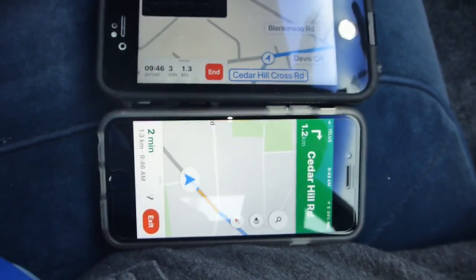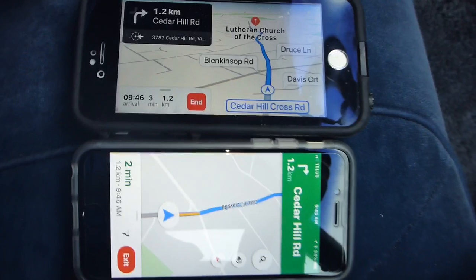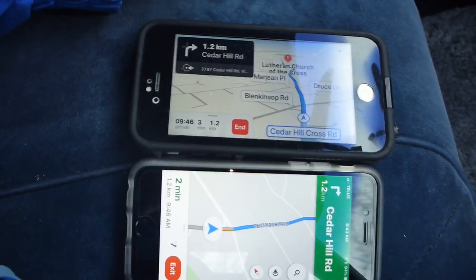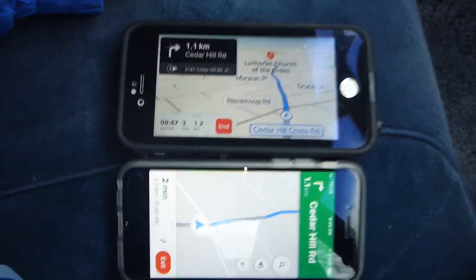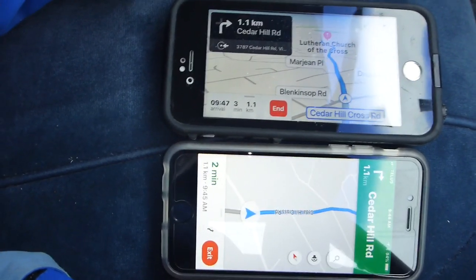Apple Maps is already telling us about the next turn: 1.2 kilometers, turn right onto Cedar Hill Road. And now we can see it says 1.1 kilometers to Cedar Hill Road on the bottom map in green as well.